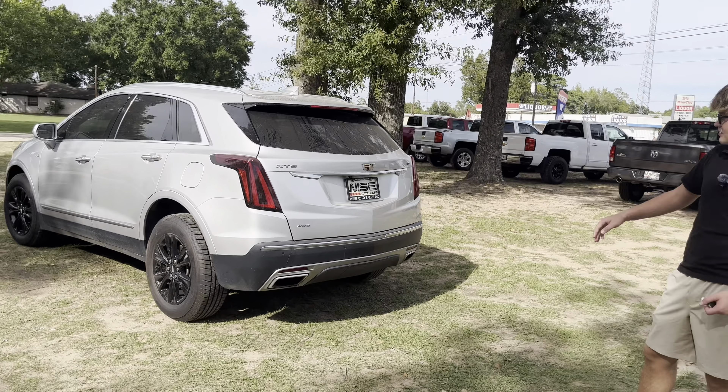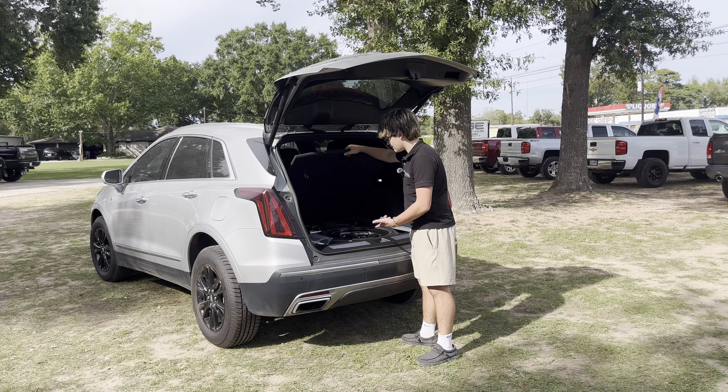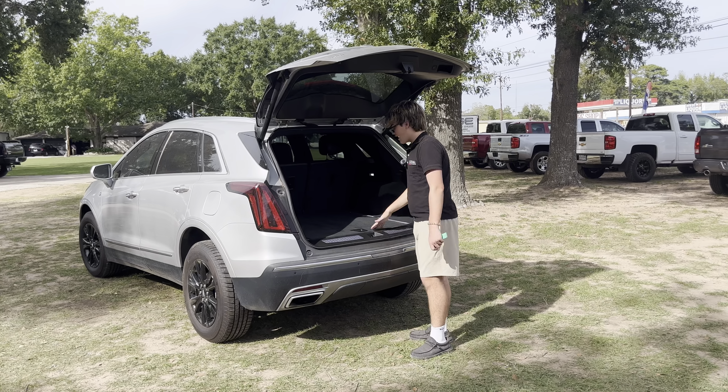Opening up to the rear space, I have a very nice Cadillac badge right there. Back here, you'll notice that we have a full-size spare tire, and you have your warranty guide and things like that.